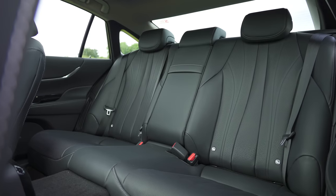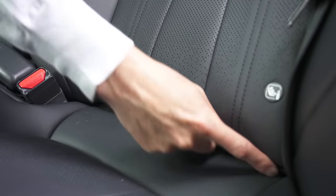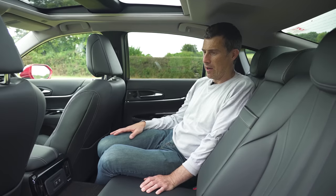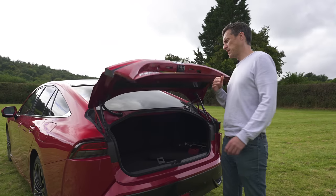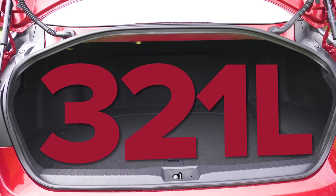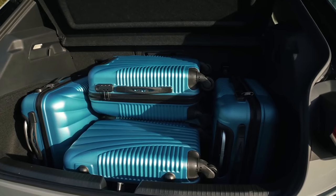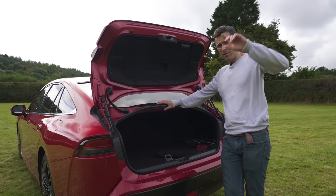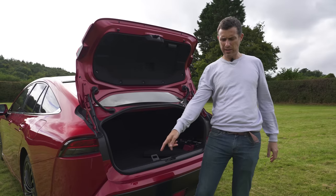The seats are super comfy and you do have ISOFIX anchor points. Though really this isn't the best eco-friendly family car. This isn't the most practical car for load capacity either because the boot only has space for 321 litres — by comparison a VW ID.3 has a larger capacity of 380 litres.